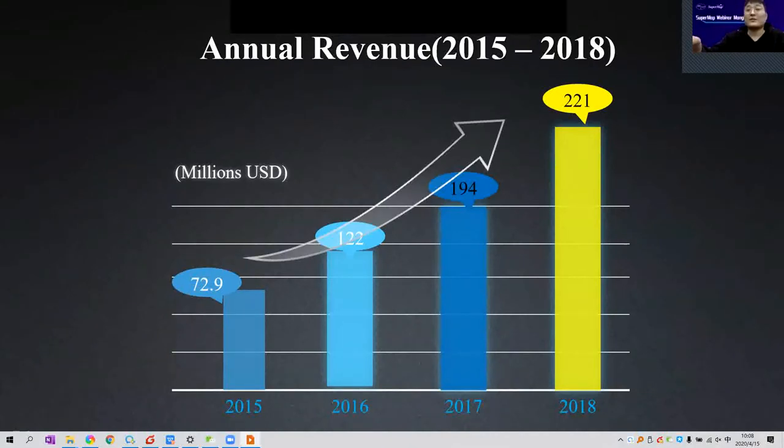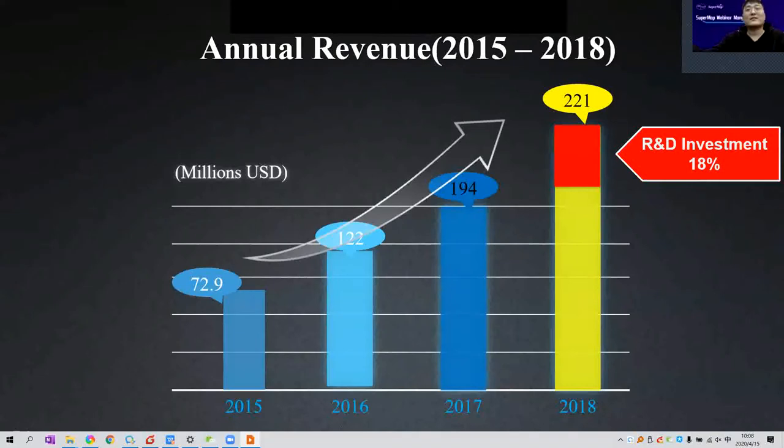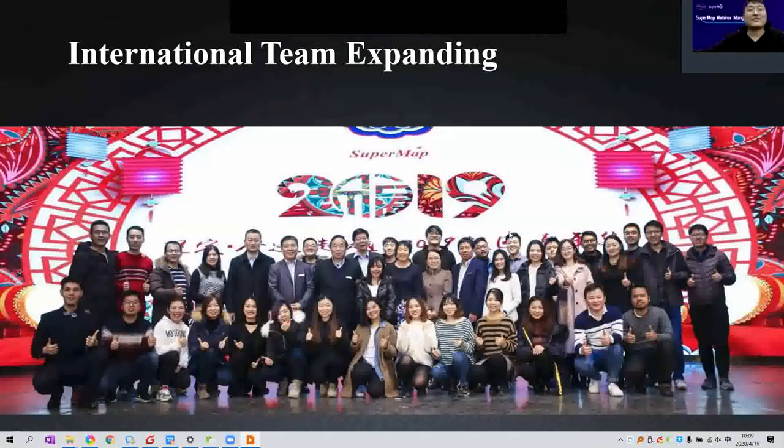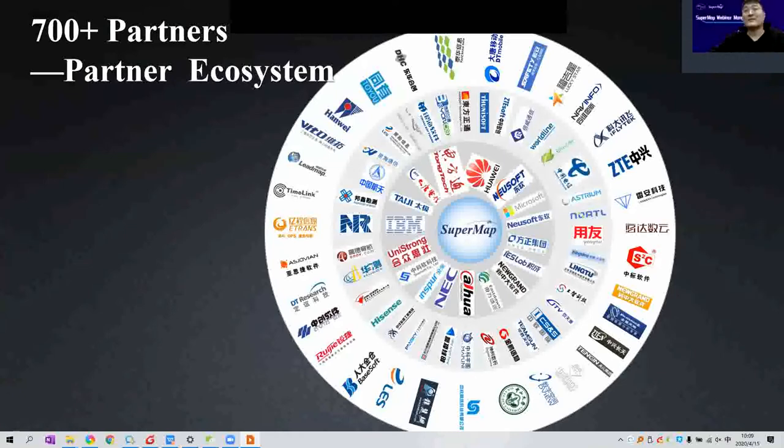The revenue of 2018 is almost two to three times that of 2015. We invest 18% of revenue into R&D. SuperMap has more than 4,000 employees all over the world — not only in China, but also in Indonesia, Malaysia, Korea, and Turkey. We have built a partner ecosystem with more than 700 partners worldwide, such as Huawei, IBM, and Microsoft.